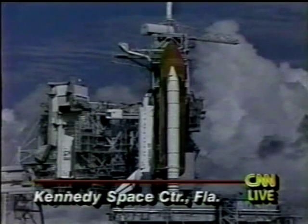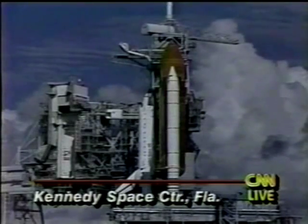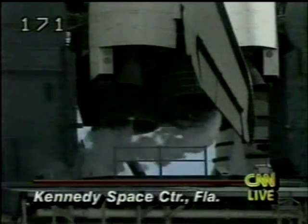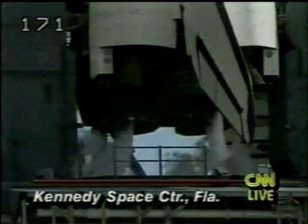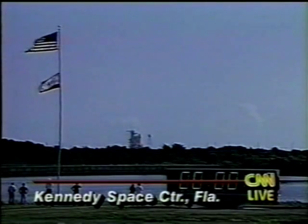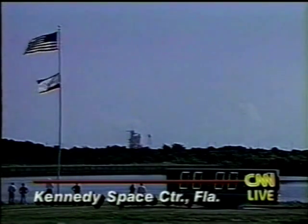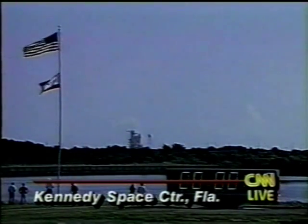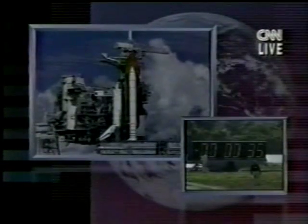There are the three main engines of the Shuttle Endeavor. The clouds that you see around the Shuttle were a source of some concern this morning, but the things that caused problems yesterday ended up not being a problem today. There was a problem about a minute or two ago — an intruder aircraft into the area — but that aircraft moved out of the area, so that is not a problem. There are six crew members on board, all set for this expected eight-day mission.